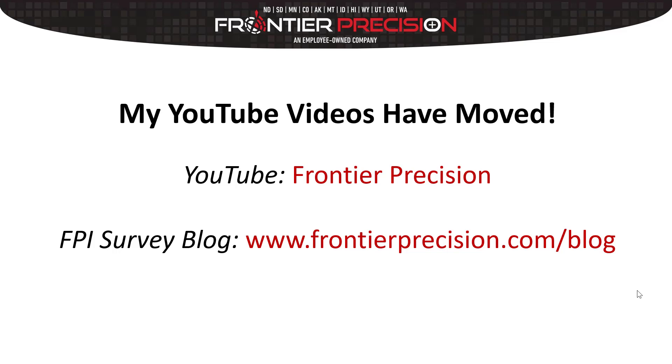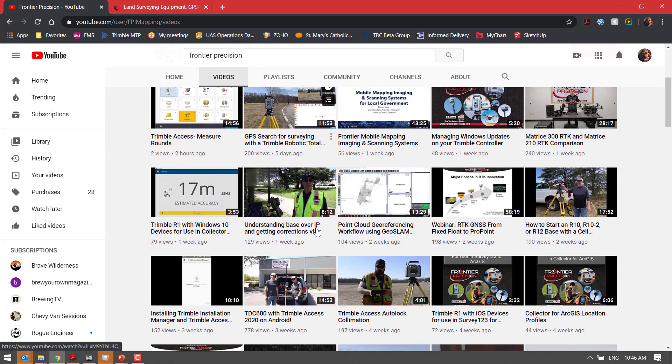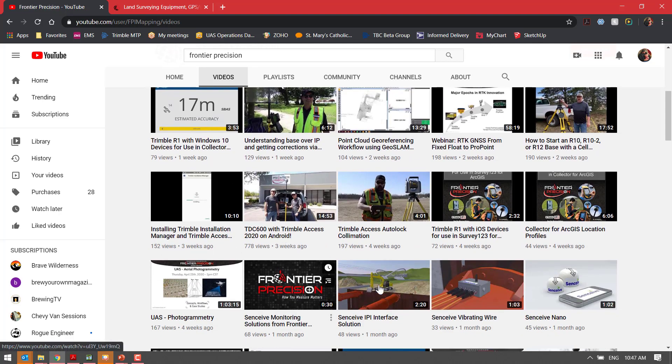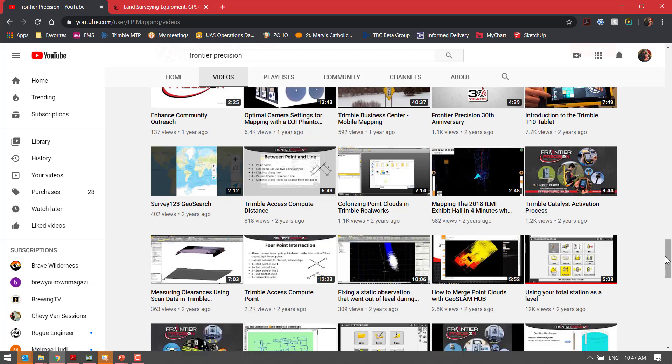You can go on YouTube and search out Frontier Precision and that will take you to our Frontier Precision page. We've got a pretty sweet page there — I believe over 160 videos covering all things from our typical tech talks for surveying, to mobile mapping, to UAS, to mosquito control, to sensitive monitoring. We've got a little bit of everything and we're constantly adding videos every week to this page.